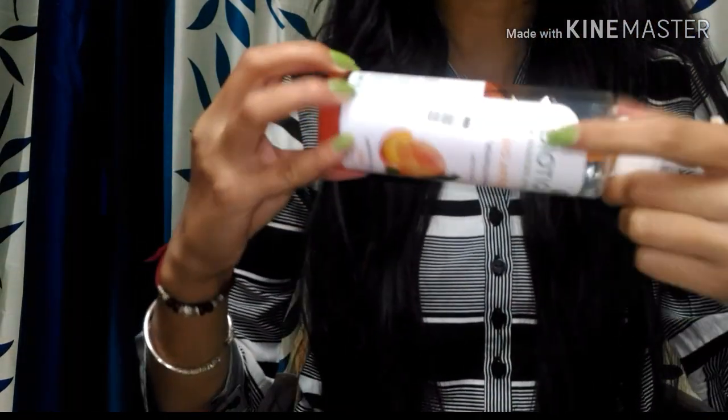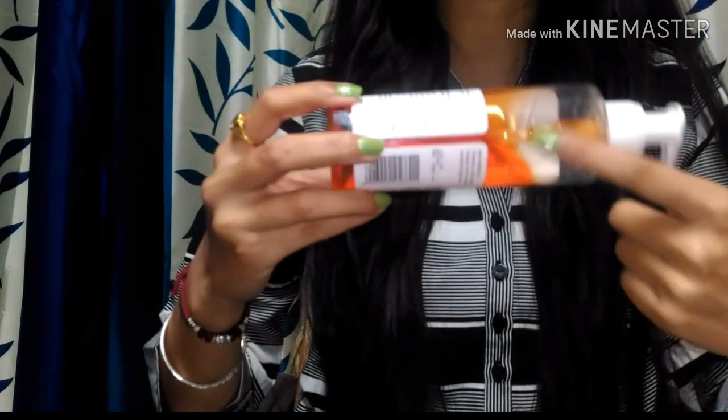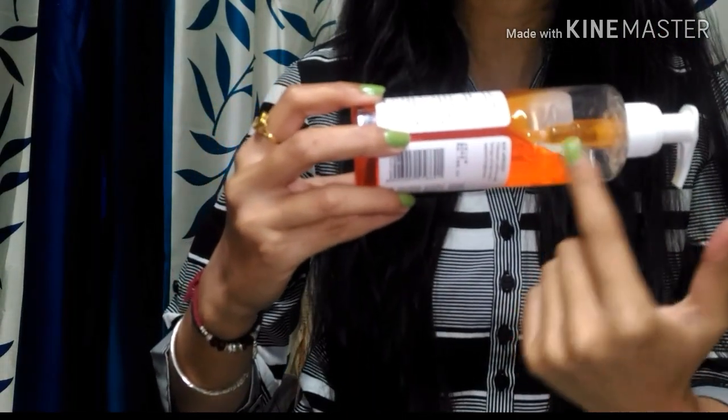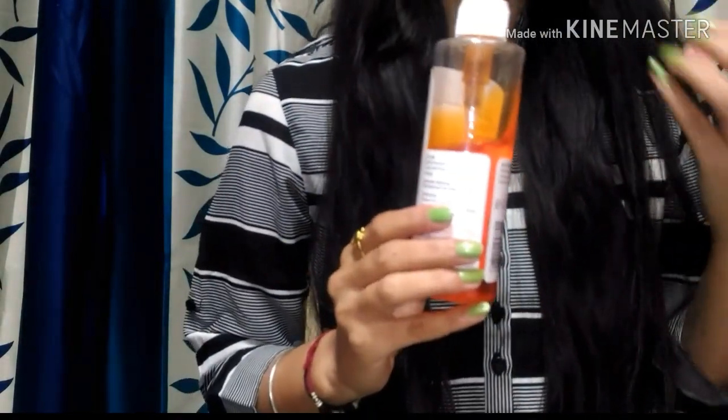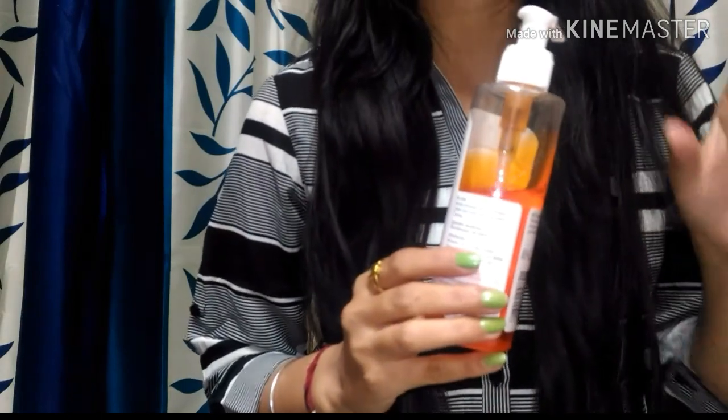You can see I have used it — the formula is very thick. If you are looking at it, it has an orange-peach color formula. It is a sturdy plastic bottle. This shower gel requires just a gentle pump to dispense it out.